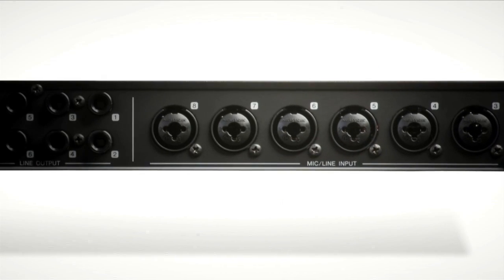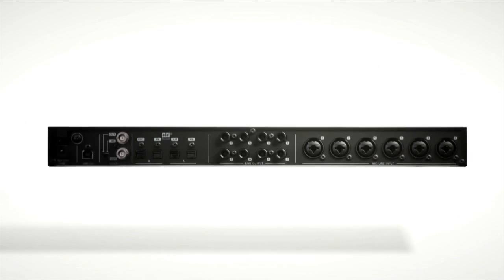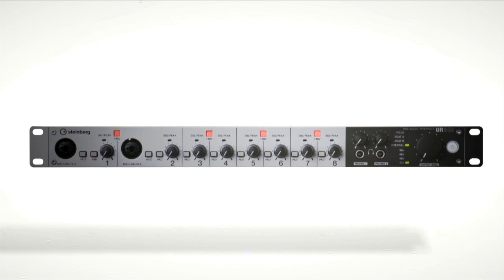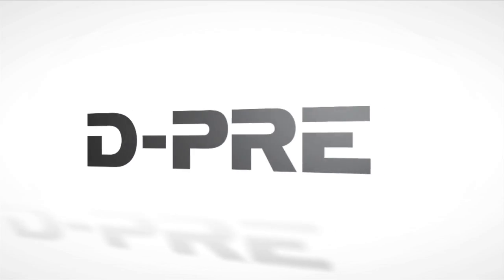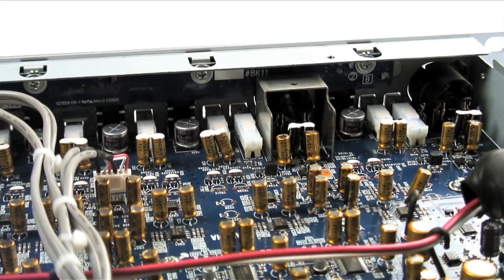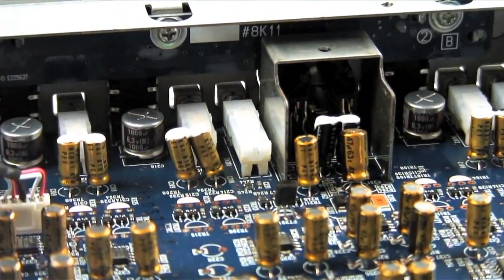Let's start with the most important part of any interface: the inputs. The UR824 features eight Class A preamps called the D-Pre, also featured in Steinberg's widely praised MR816 Firewire interface. Lauded throughout the industry for its spectacular sound characteristics, each D-Pre brings dynamics, punch, and brilliance into your recording.